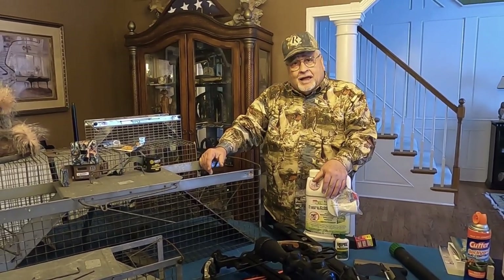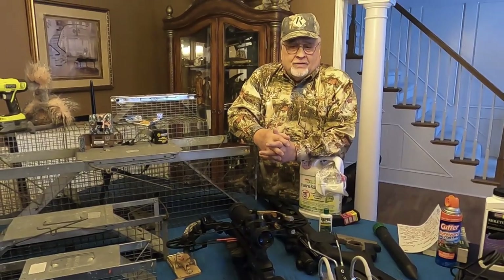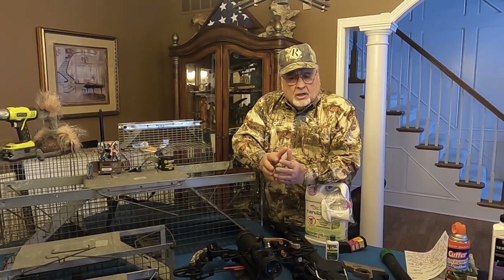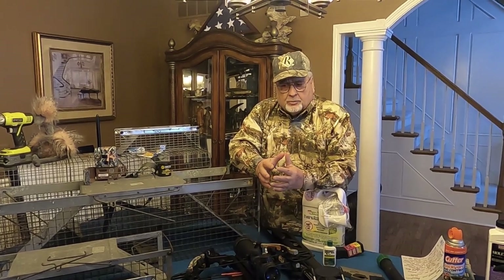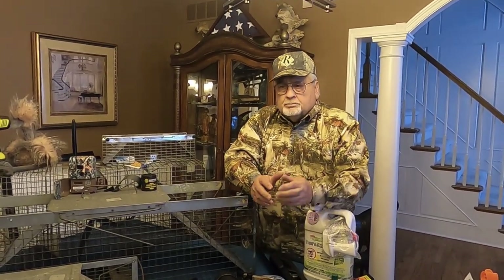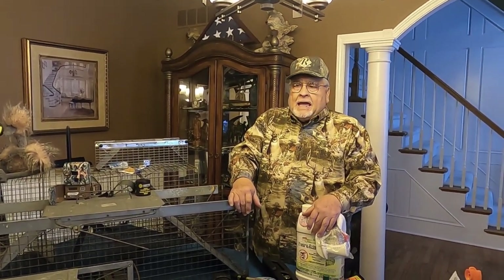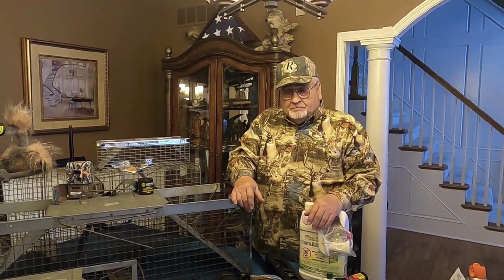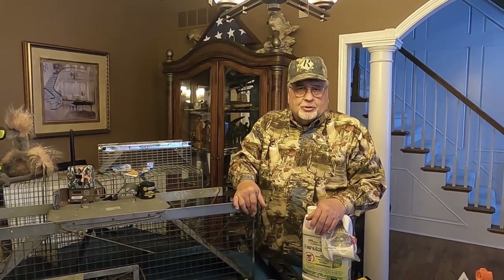I hope you had a good time and learned something today. Remember that all of our videos are meant to help you be more air-gun sharp. Be sure to give us a thumbs up if you thought the video was worth something, and if you want to make sure you catch the second and third videos coming, subscribe and you'll be the first on your block to know.